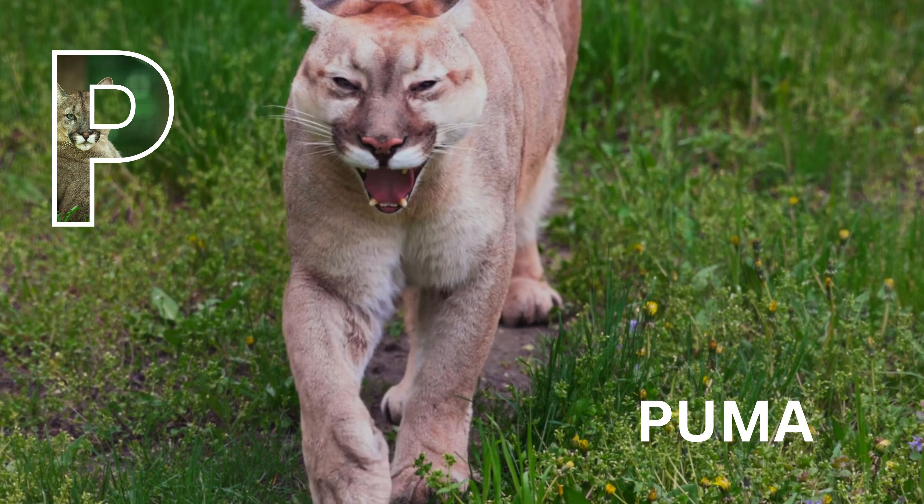P is for platypus. Platypus. P is for puffin. Puffin.